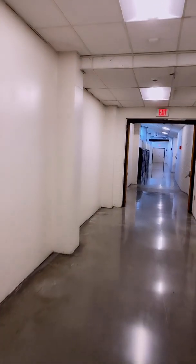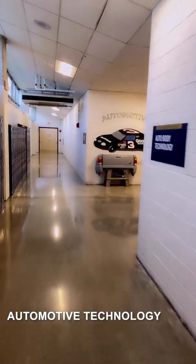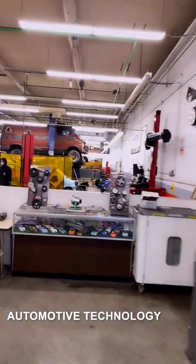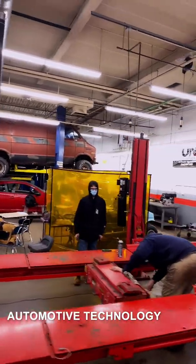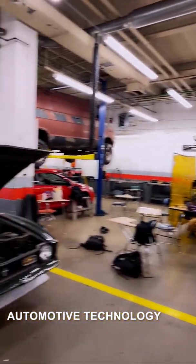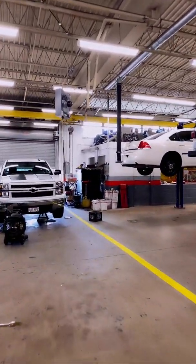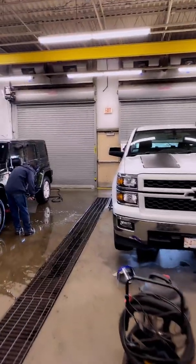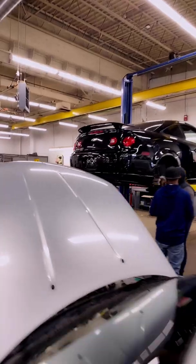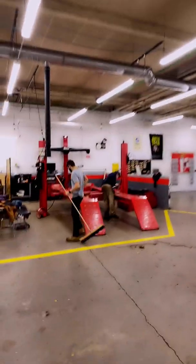We're down to automotive technology. In auto tech, students work on the computers in cars, the engines, and all the parts that keep you safe. All sorts of new technologies, certified to ASE standards. A lot of students work on their own cars, senior projects, teachers' cars, cars in the community, and the Tri-County vehicles.